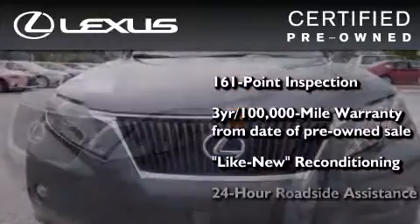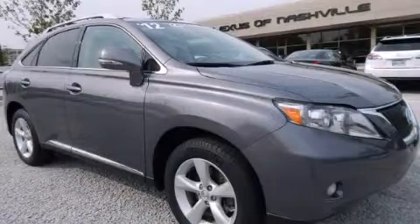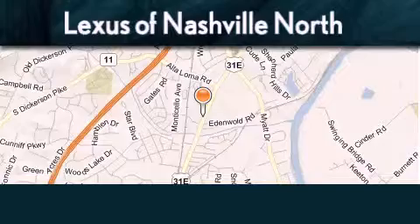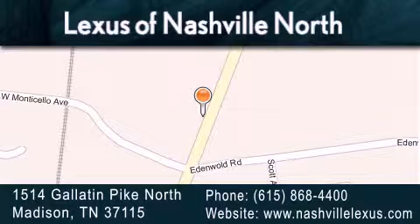It has been reconditioned to a level that is virtually indistinguishable from a new Lexus. It isn't new and it isn't used — it's in a special category all its own. Call or visit us right now and arrange your test drive today. Lexus of Nashville North Rivergate is located at 1514 Gallatin Pike North in Madison. Our goal is to exceed all of your expectations to ensure that you'll return for future visits.